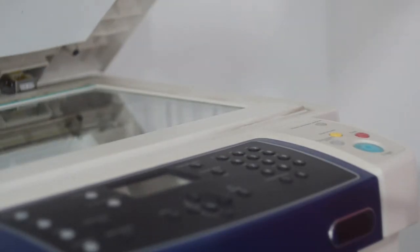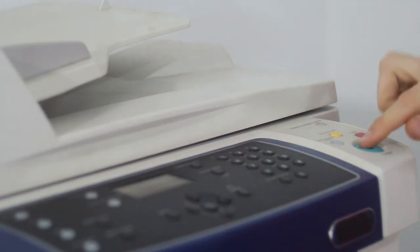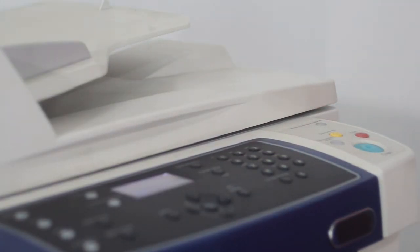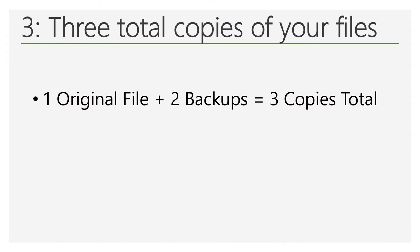Three is the total number of copies you should have of each important file. The first copy is the original, while the other two copies are the backups of the original. Thus, you should have at least two backup copies of each of your important files, which results in three total copies when we add in the original file.